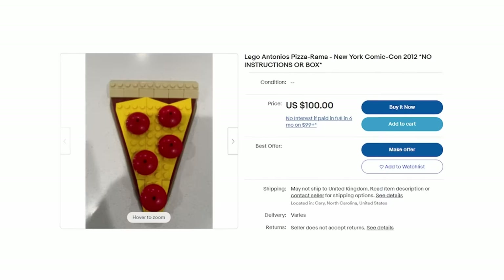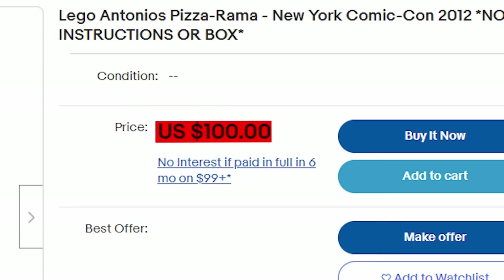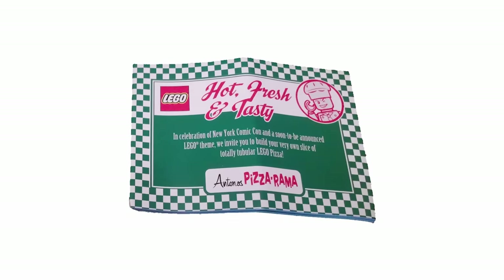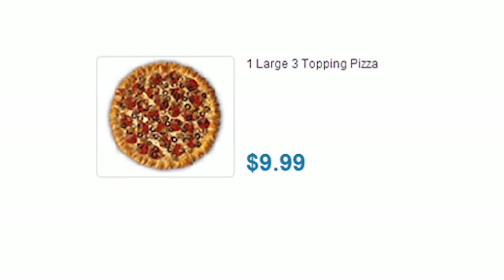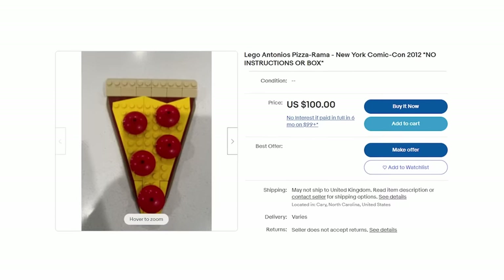If you've ever wanted a LEGO pizza, be aware your wallet might die of a heart attack. This LEGO pizza is so rare I can only find a few images of it, and it's worth a whopping $2,500 sealed — which is a lot more than real pizza is worth, so please do not buy this.